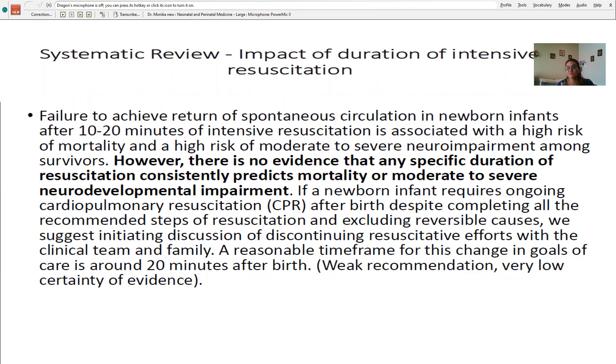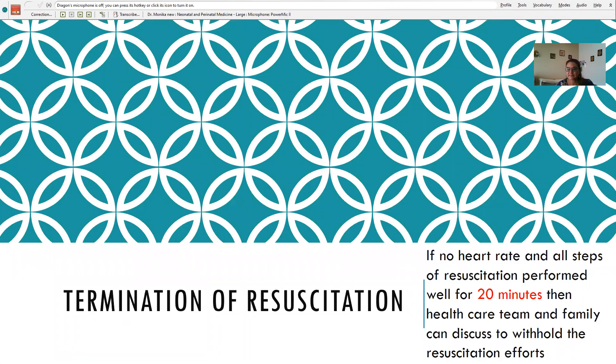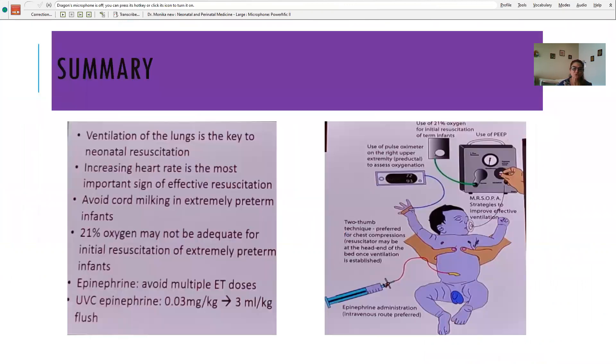When 20 minutes of proper resuscitation has been completed without response, talk to your healthcare team and family members, then discuss withholding further resuscitation efforts. To summarize key points: ventilation of the lung is the key to neonatal resuscitation; increasing heart rate is the most important sign of effective resuscitation; avoid cord milking in extremely preterm infants; 21 percent oxygen may not be adequate for extreme preterms — start at 30 percent; epinephrine should not be given through the ET tube if possible; higher dose and higher flush should be used IV via UVC; use two-thumb technique for CPR; put pulse oximeter and ECG monitor if more resuscitation is required.